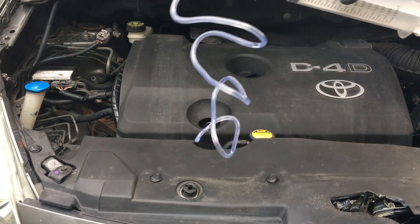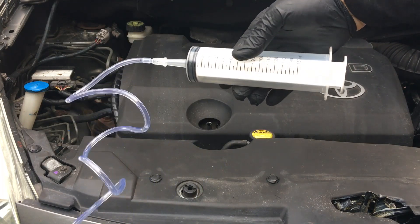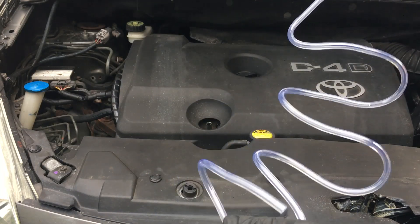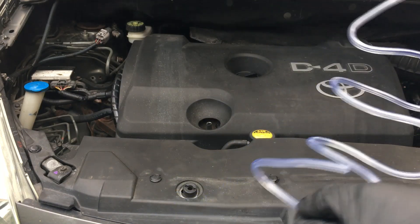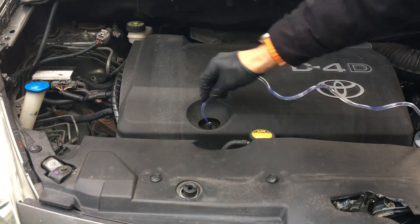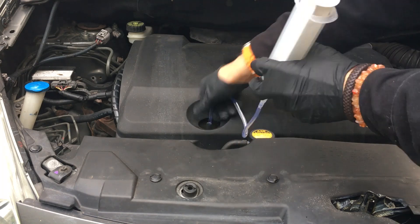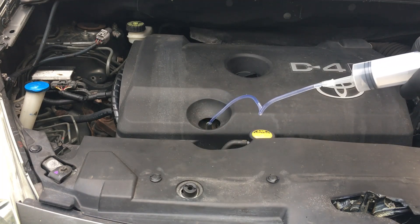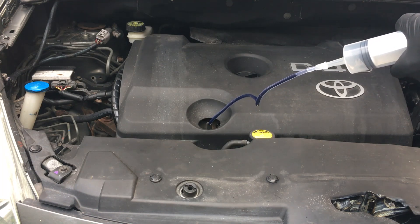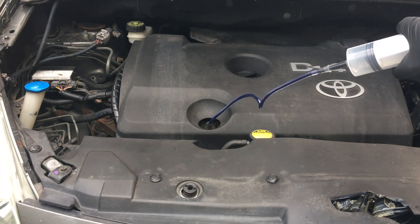So I've ordered this from Amazon. There's a syringe with a small diameter pipe. We can pass it down the dipstick to extract some of the oil. The syringe contains 150 millilitres, which should be enough to correct the oil level.